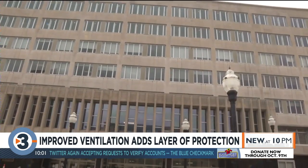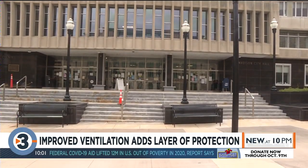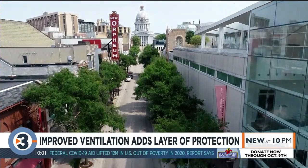This ultraviolet light system helps kill viruses and other entities in the air that can cause problems. Dane County Executive Joe Parisi says the more research they did, the more this technology made sense, perhaps for other buildings as well.